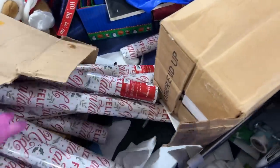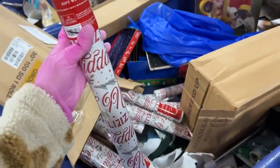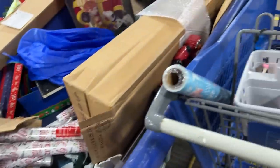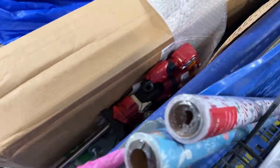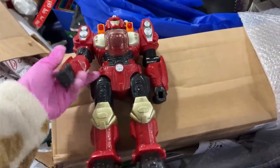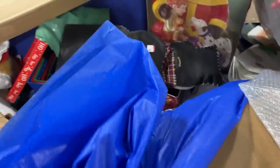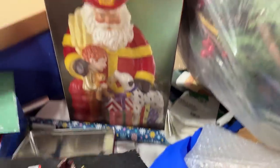Feliz Navidad! This is Feliz Navidad wrapping paper. This is good quality — there's more. We've got to get one of each. Is this a cool toy? Probably. Oh, look at that — what is that cookie jar? And it's that big — are you kidding me?